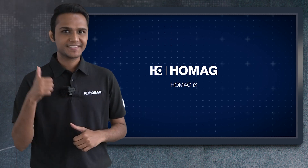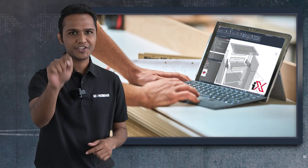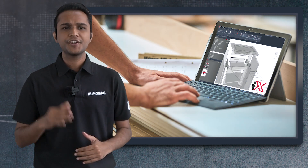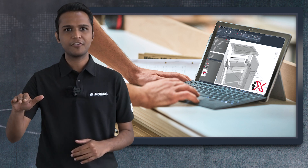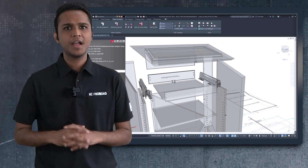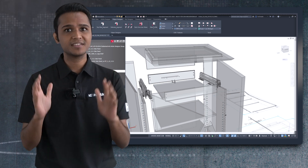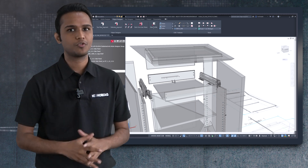Are you looking for the state-of-the-art, feature-loaded CAD CAM solution for your furniture production? Do you need a single platform from design to furniture production? Are you looking for a proven, reliable, and best-in-class furniture design solution?